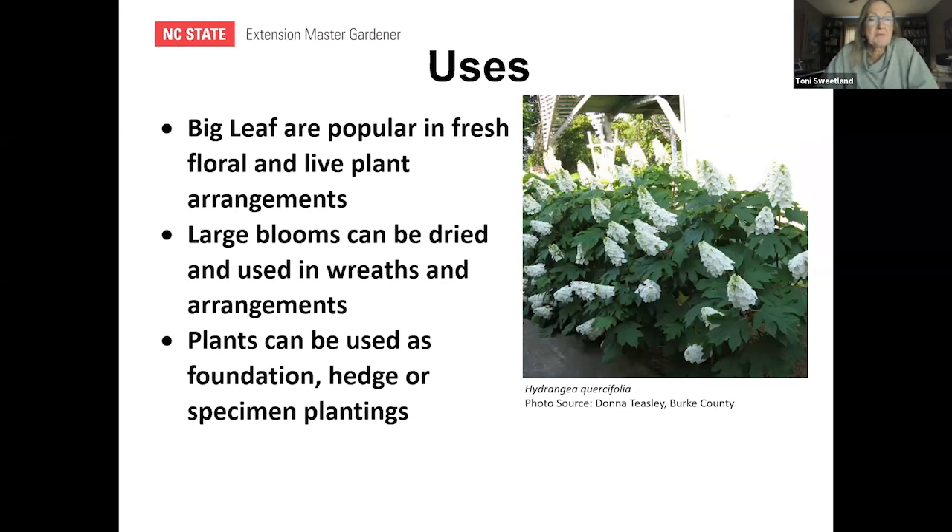Hydrangeas are very versatile. The big leaf mop head blooms are used in fresh floral arrangements and can also be dried for wreaths. The plants make good foundation plants — not on the western side — and great hedges or standalone specimen plants. The oak leaf in particular is commonly used as a hedge or boundary plant. They do lose leaves in winter but make a beautiful boundary plant.